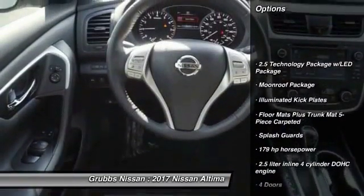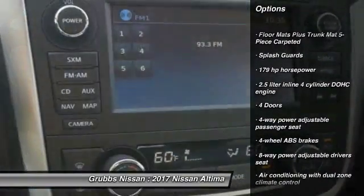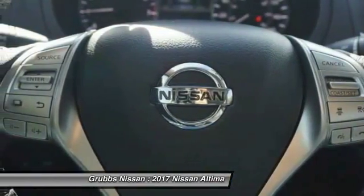Stability control, remote engine start, traction control, passenger airbag, Bluetooth, front wheel drive, tilt and telescopic steering wheel, heated driver's seat, fog lamps.